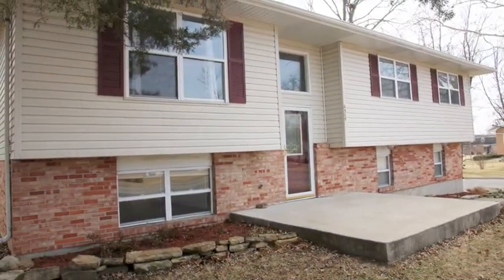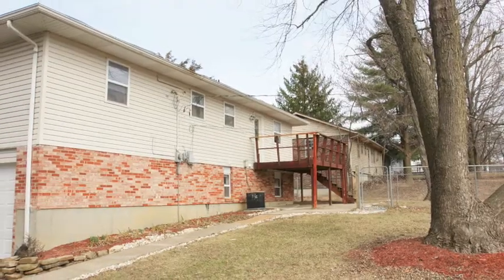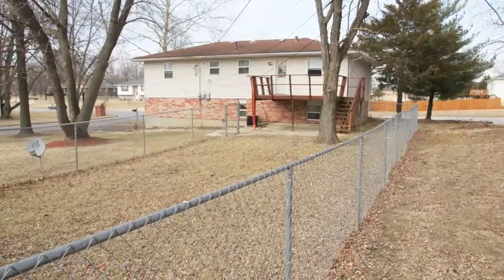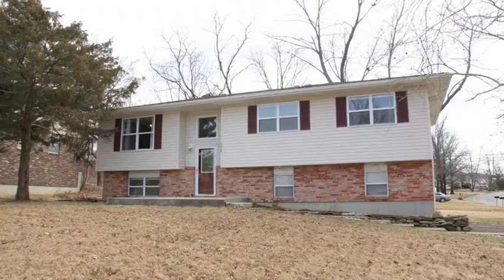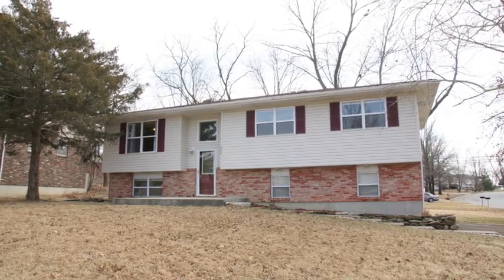6304 St. Charles Road is a split foyer home. It's four sides brick. This enormous backyard has a partially fenced area. Thanks again for your time spent viewing 6304 St. Charles Road.